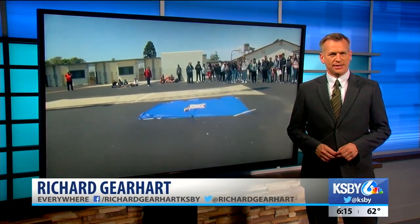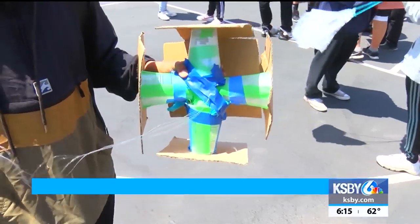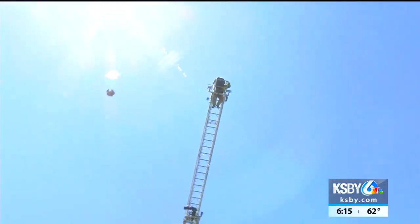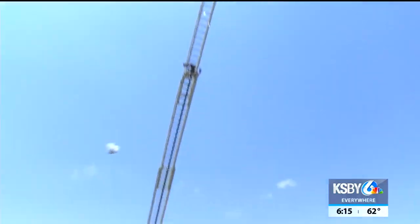Students at Fessler Junior High in Santa Maria are testing their science skills as they attempt to save their eggs during a big drop. Students in the school's science classes were assigned by NASA to create a safe pod for their egg drop using a few materials like a paper cup, plastic bottle, and straws.